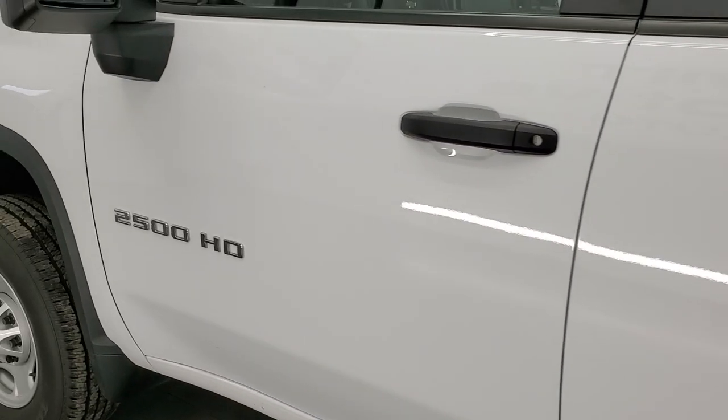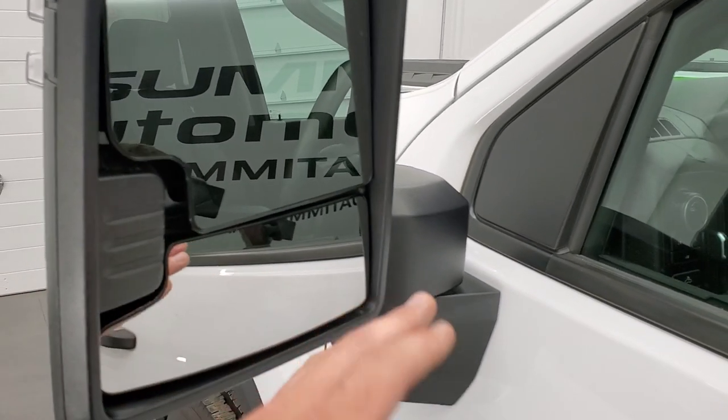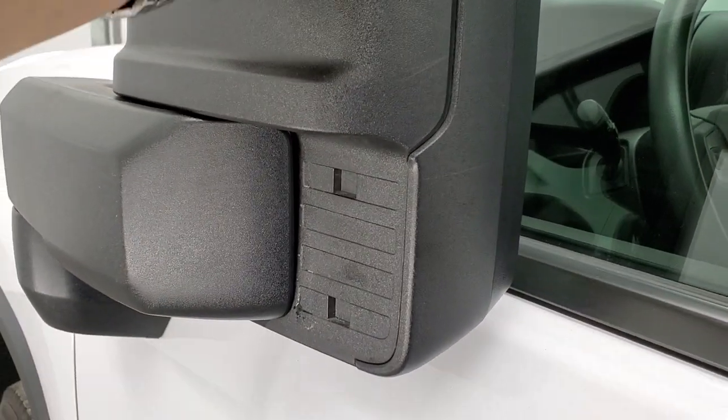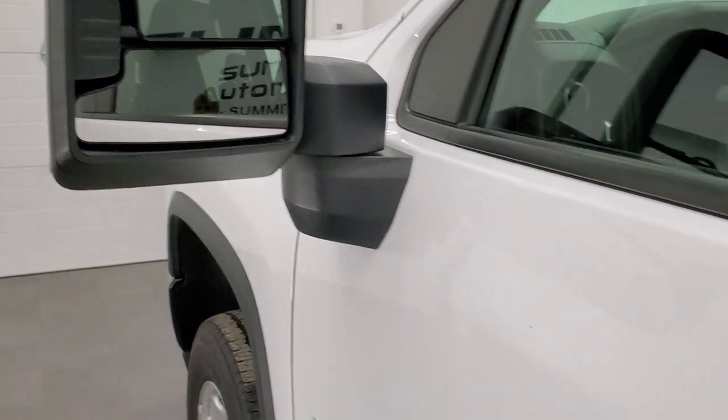The rest of the side of the truck is in very, very nice shape. It does have the telescopic tow mirrors, so they telescope out. They have built-in directional signals, they fold out, fold in, and telescope in.